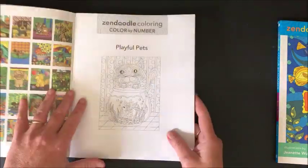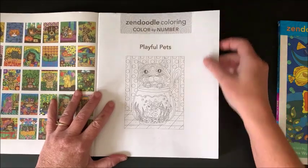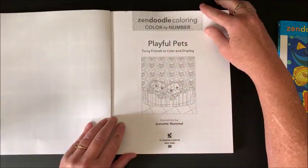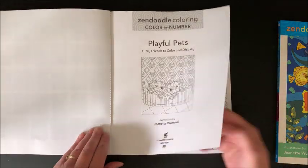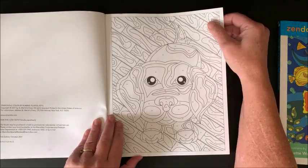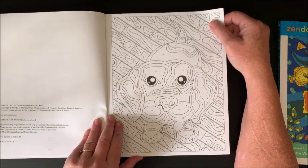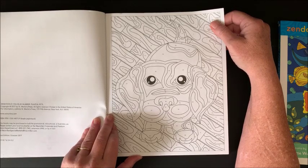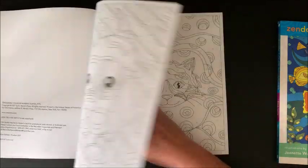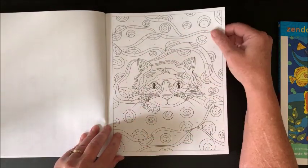Let's have a look at the pictures themselves. Again, this is called Playful Pets. Here is the title page and then we get right into the pictures. I will link both of these books down in the description below — they are on Amazon. Look at this cute puppy, and then of course a cute kitty.